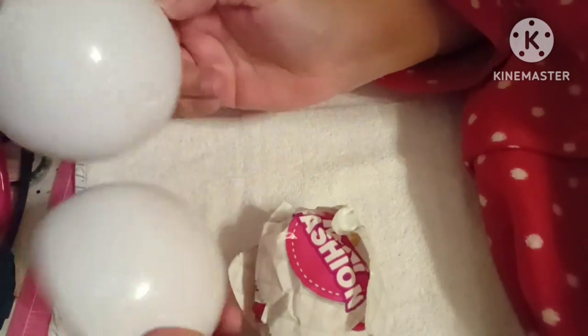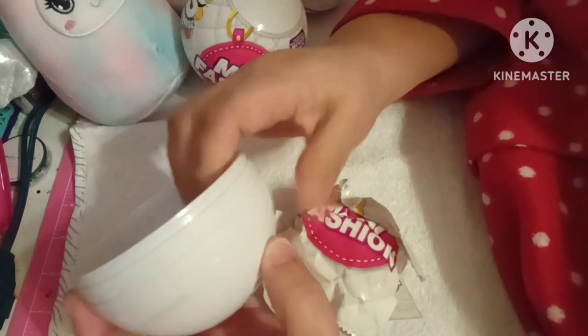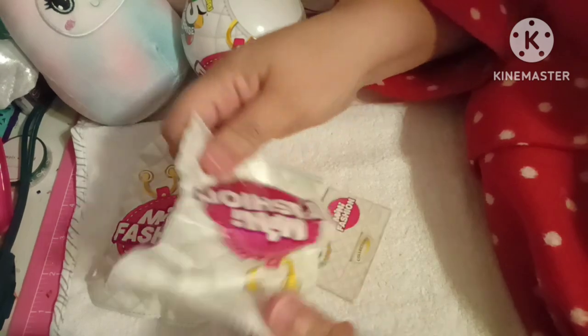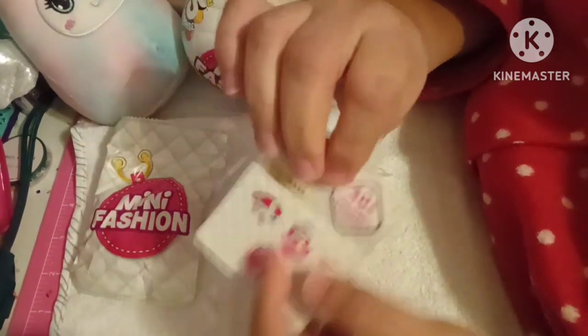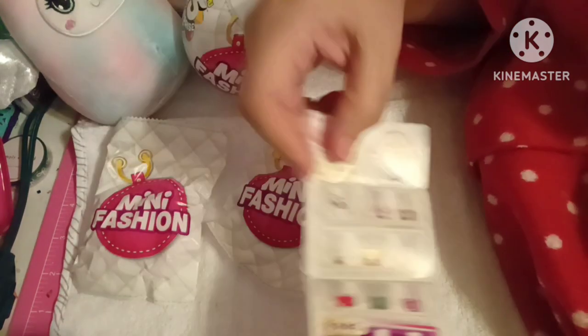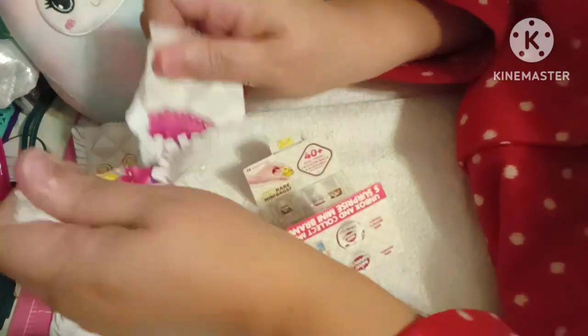Let's pop some of these open together. So we got one. I don't know if I'm going to be able to do anything with these for my dollhouse miniatures, but I'm going to hold on to them in case I get an idea. So here's what's inside. You have this little guide that tells you the things that you can get. So let's open this one up.